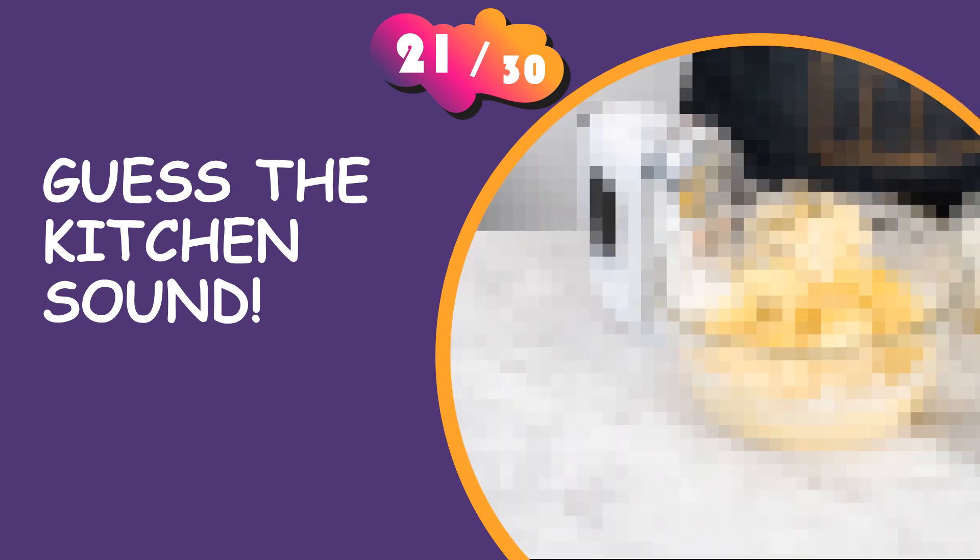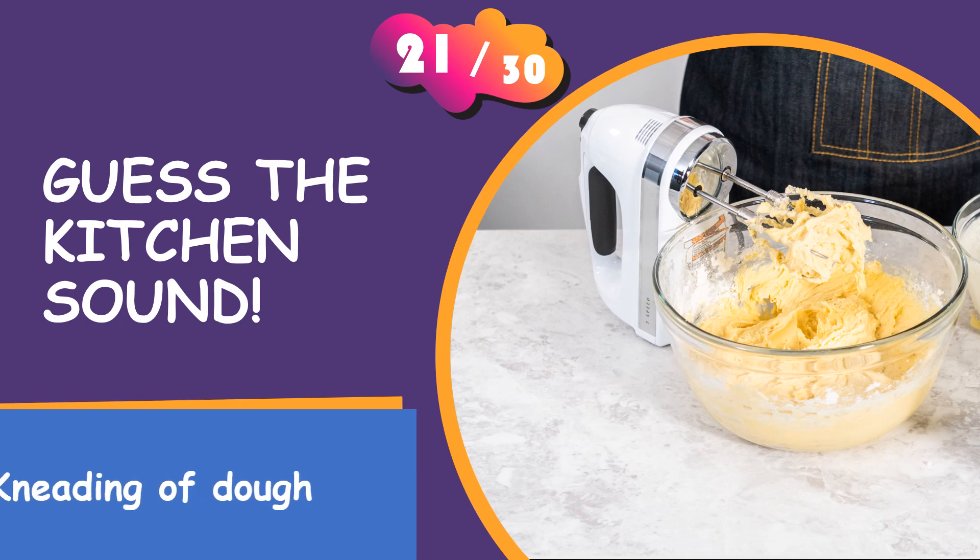What is your answer? It is the kneading of dough.